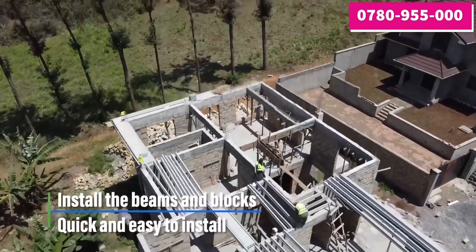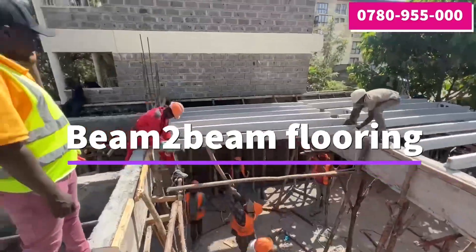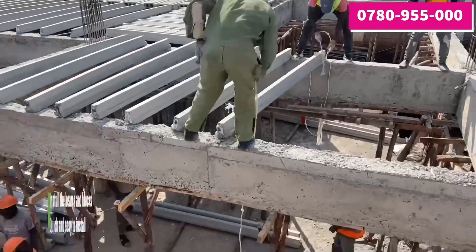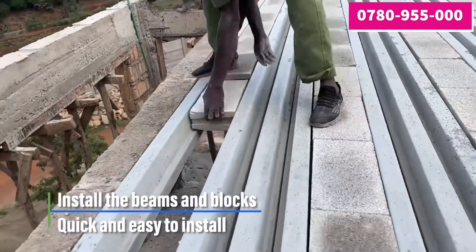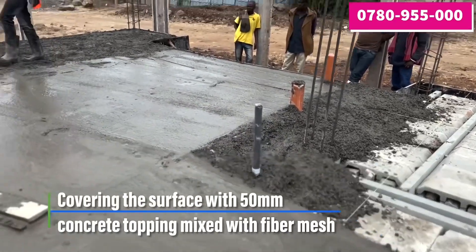Are you looking for concrete slab solutions? Beam-to-beam flooring is an economic and safe functional system used in slab construction. It comprises high-performance, pre-stressed concrete beams, concrete hollow blocks, and a topping that all work together in a robust slab.